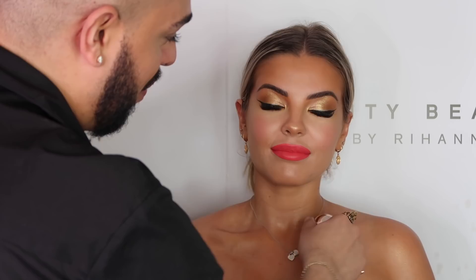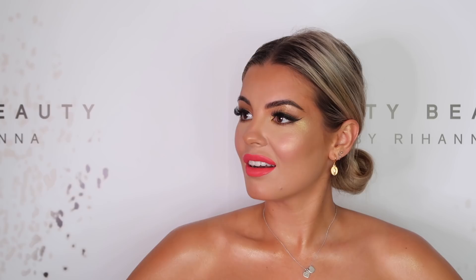Oh my god, look at that! That was quick — I'm a quick makeup artist. So this is the final look. I'm obsessed with how it turned out. I love the lip color and just love everything he used. Some of the products are from the new summer collection by Fenty Beauty, and then the core products as well.